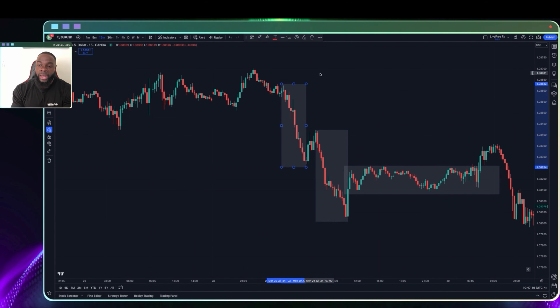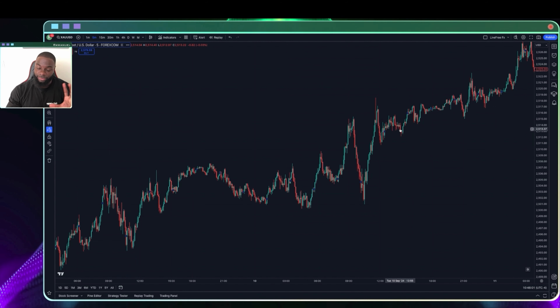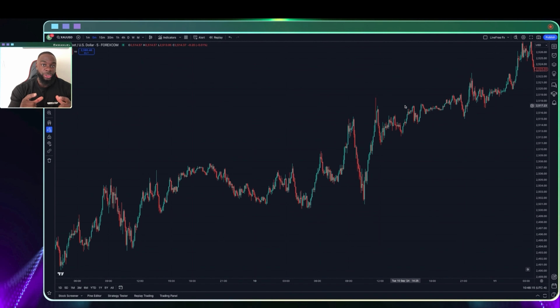The next form of backtesting is backtesting for precision, and this is my favorite form of backtesting. This is what I teach the members in the LiveFree FX community to do, and I hammer this into the traders in the community because it is extremely important — it is your way to create consistency in your overall trading process, and almost nothing beats it. When it comes to backtesting for precision, there are a few things to consider. The very first thing is to know what you're looking for — I call that strategy clarity.